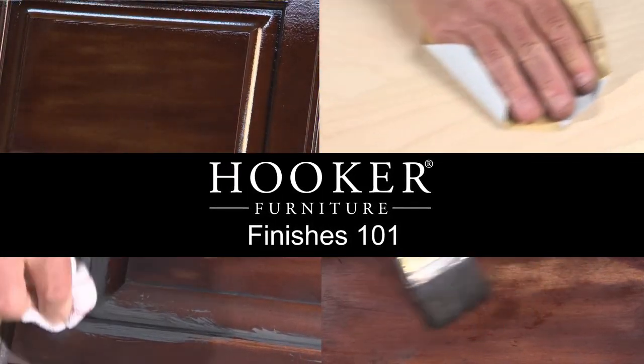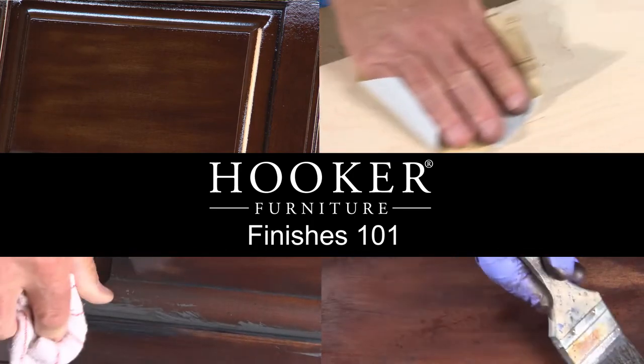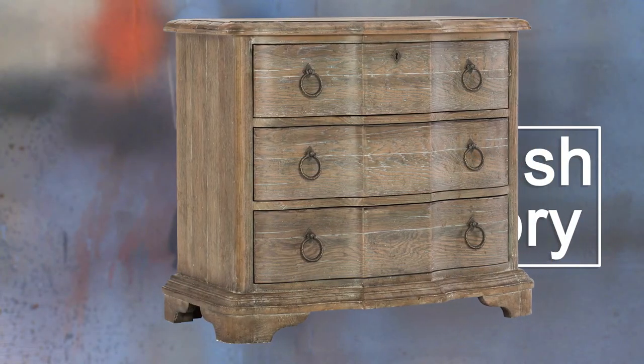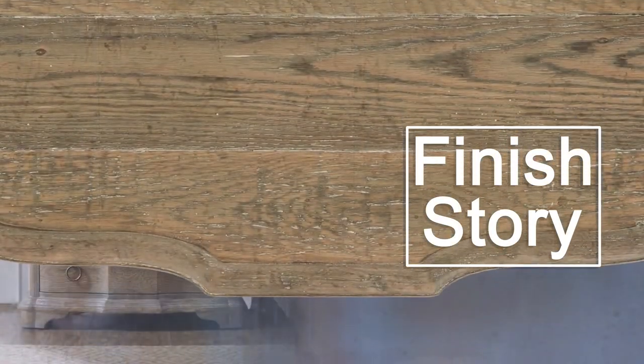Welcome to Hooker Furniture Digital University's finishing course. In this video, you will learn about our beautiful, durable finishes. Of all the aspects of wood furniture, the finish most reflects its character, style, and quality. And finishing just happens to be a specialty at Hooker Furniture — it's what we're known for.